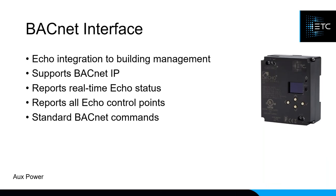The BACnet Interface is useful for building management systems. It exposes everything happening in the ECHO system — you can show occupancy, show when presets are activated in particular spaces, and of course trigger things from the building management system as well.